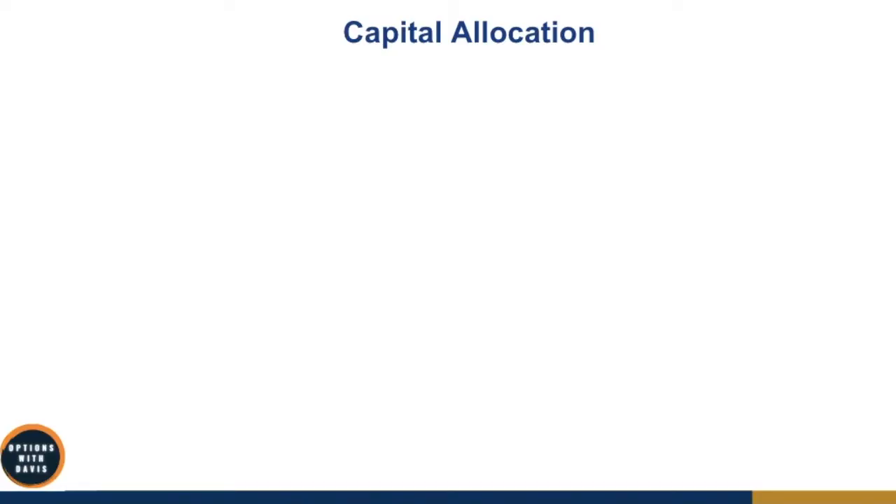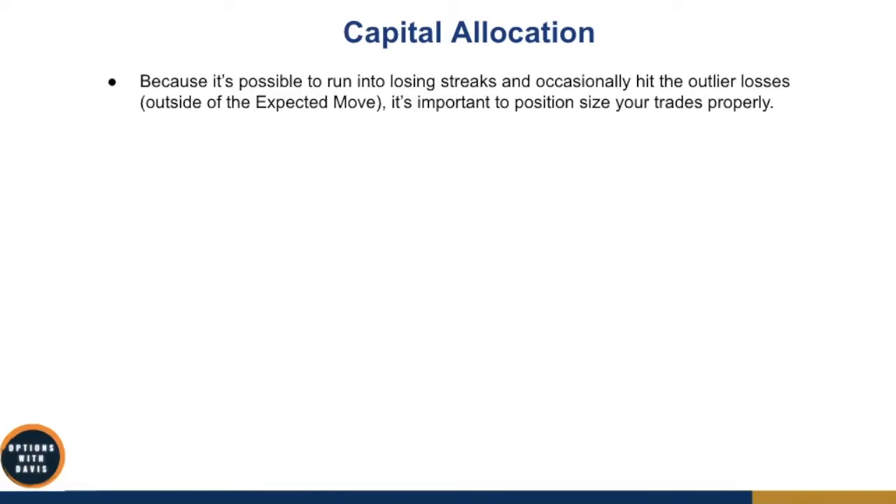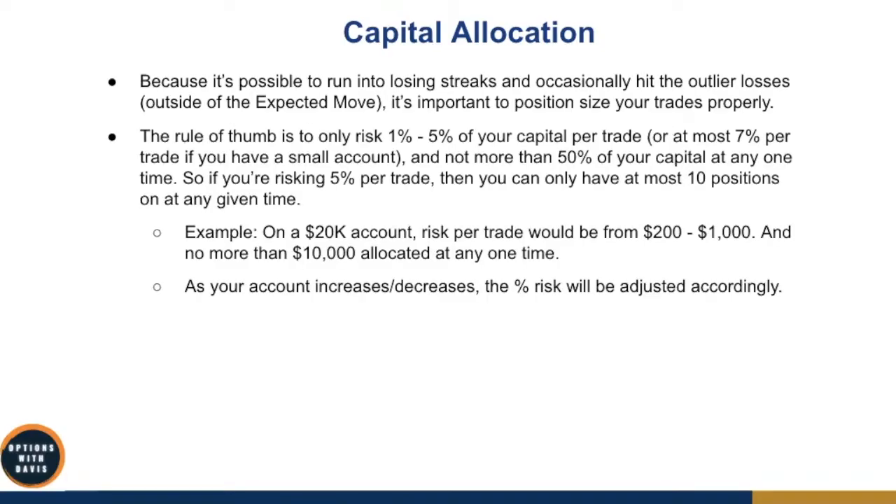You may have a winning strategy, but if you don't know how to allocate your capital properly, you could get wiped out during losing streaks — especially during events like the pandemic crash or the 2008 financial crash. Because it's possible to run into losing streaks and occasionally hit outlier losses outside the expected move, it's important to position size your trades properly. The rule of thumb is to only risk roughly 1 to 5% of your capital per trade for larger accounts of $100,000 or more, or at most 7% per trade for smaller accounts of $50,000 or less.